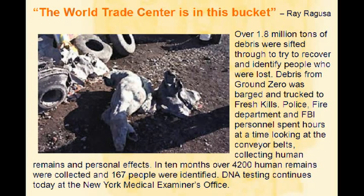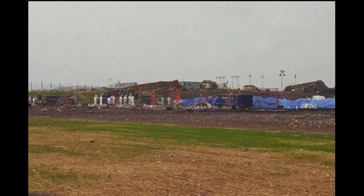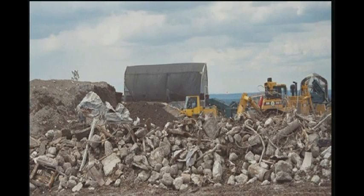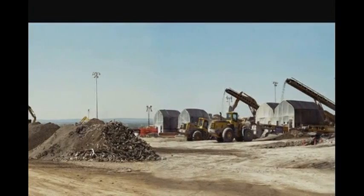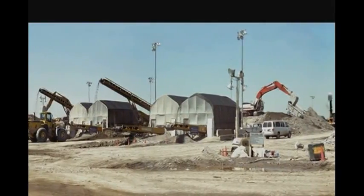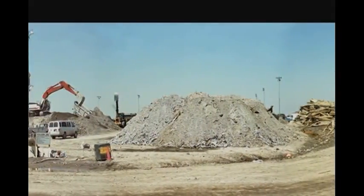I myself had an unfortunate incident. I was running a loader at Building 7, shaking it out for the FBI, and I dumped out what I thought to be a wet rug. They halted the operation — it was a man who worked for Cantor Fitzgerald. He was 62 years old, and they identified him in about 10 minutes by a hip replacement surgery. I was too shaken to go over to the body. Some of the other operators went up to it, but I just didn't want to see it. I kept on working.